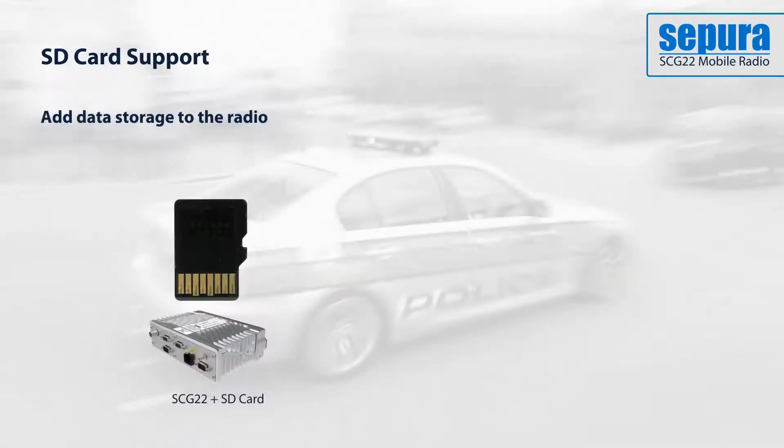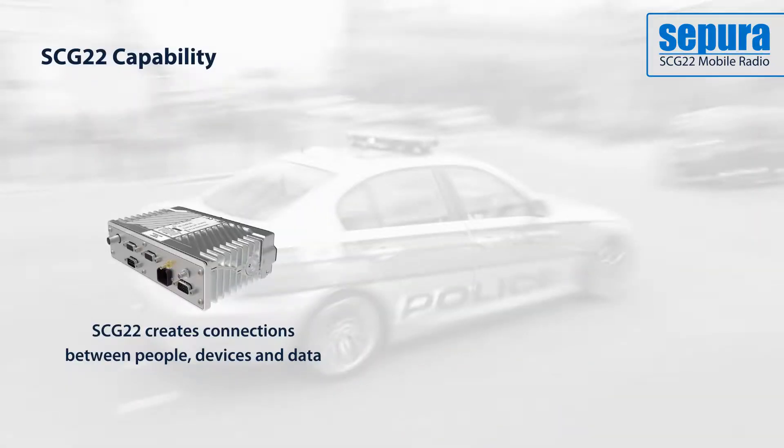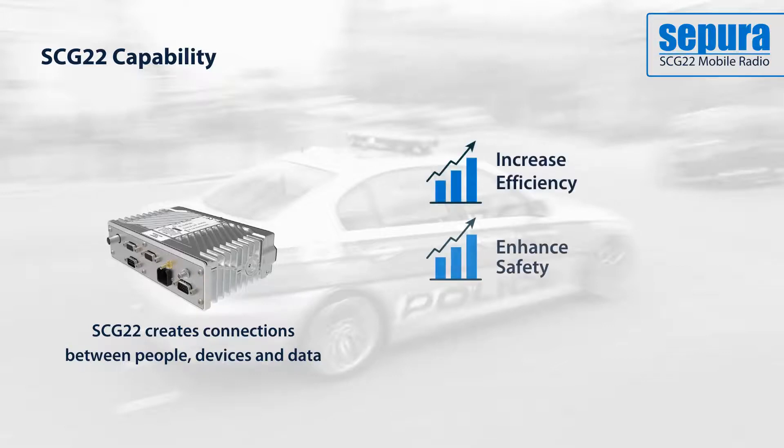The optional SD card support provides the option to add data storage to the radio, either to support applications or to store user data safely and securely. Together, these new features add significant functionality to the radio, enabling users to build on existing capability with intelligent access to data and automated functions, resulting in enhanced staff safety and increased efficiency.